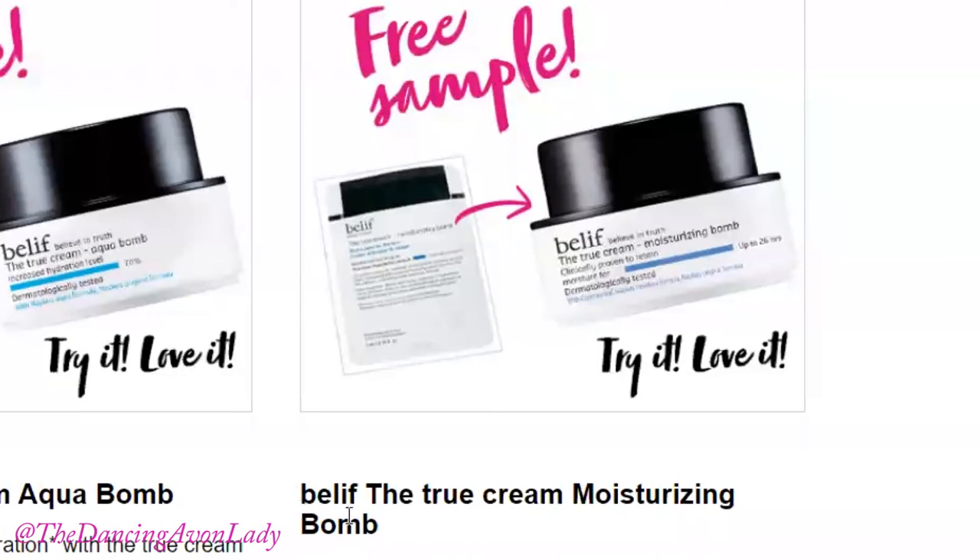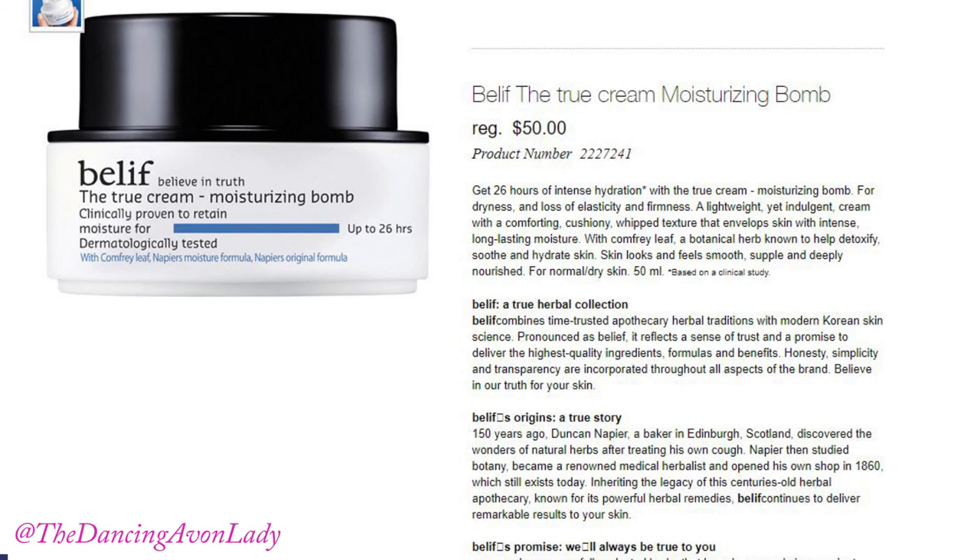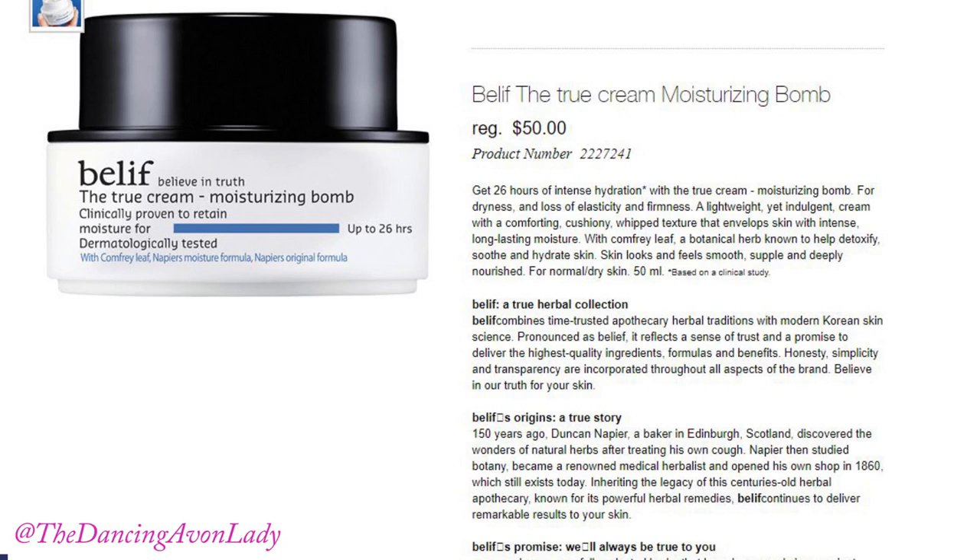The second sample that you will be receiving will be the Belief True Cream Moisturizing Bomb. The Moisturizing Bomb gives you 26 hours of intense hydration that also tackles dryness and the loss of elasticity and firmness.